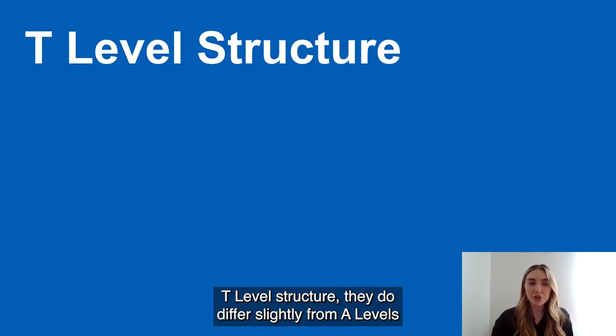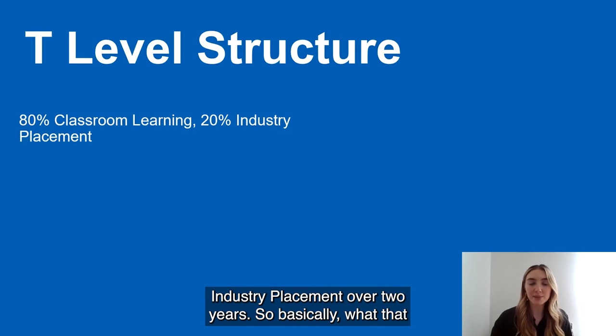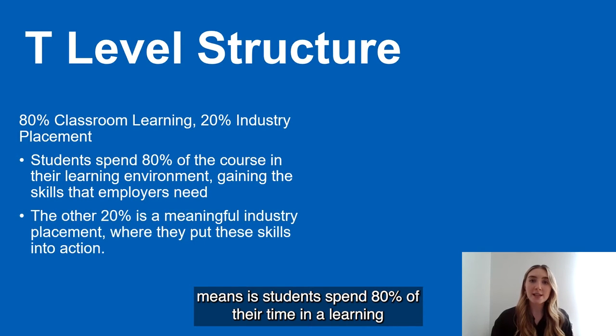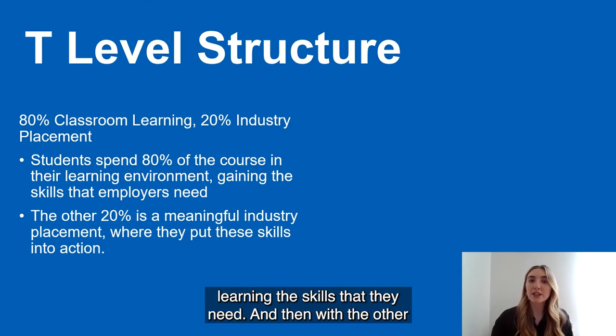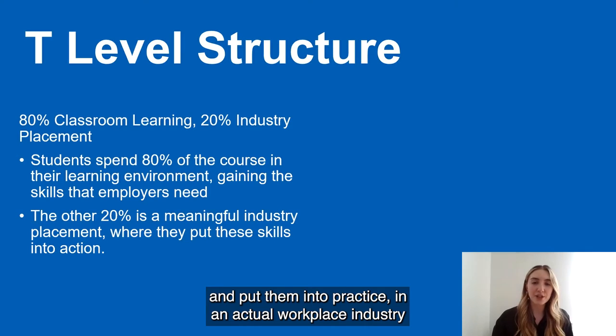The T Levels structure differs slightly from A Levels and BTECs. They are 80% classroom learning and 20% industry placement over two years. Students spend 80% of their time in a learning environment, in a classroom learning the content and skills they need. Then with the other 20% of their time, they use those skills and put them into practice in an actual workplace industry environment.